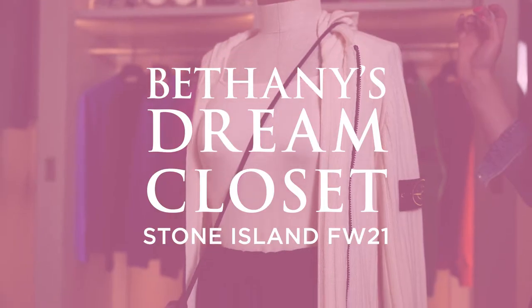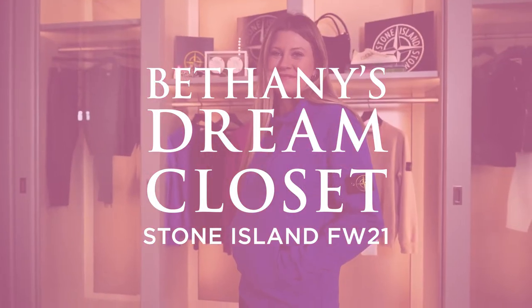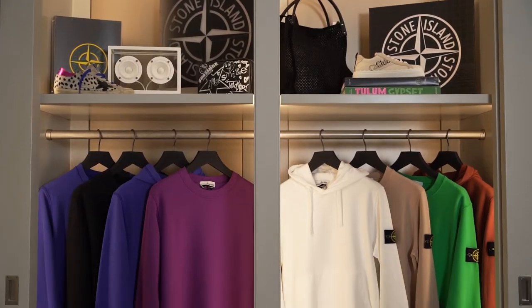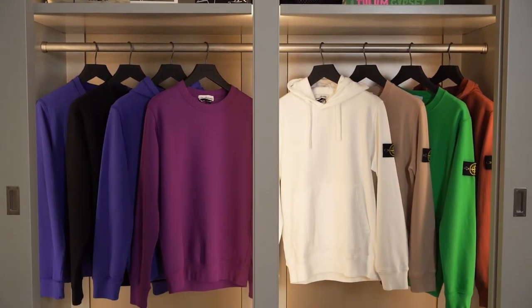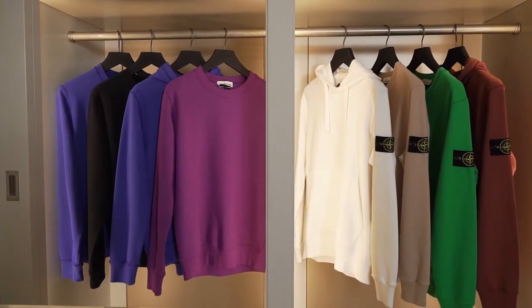Hey everyone, welcome back to my dream closet. Today I am so excited to be sharing with you guys all of our brand new arrivals from Stone Island, featuring some brand new colorways and our favorite styles. I want to show you guys how I styled one of my favorite pieces just for her.